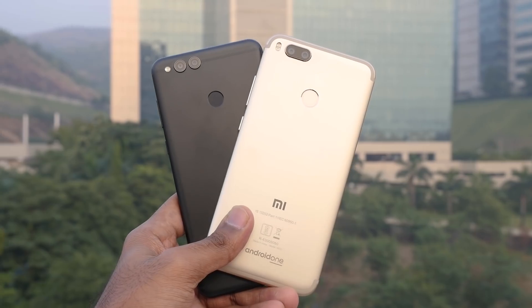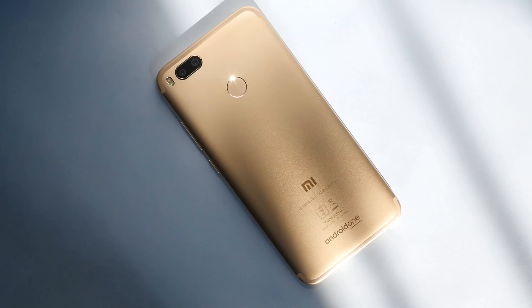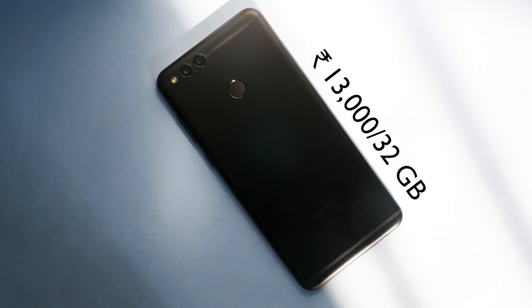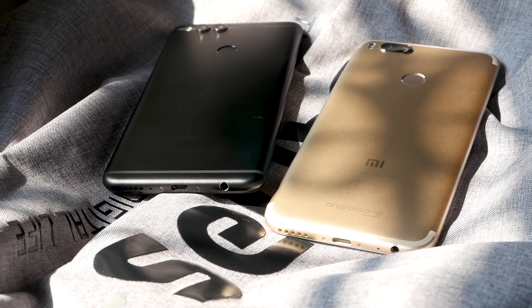Hello guys, Zahun Jai here and welcome back to a new video in which we are going to compare two very strong contenders for the budget of 15,000. MI-1 is available at 14,000 and Honor 7X is available at 13,000 for the 32 GB internal storage variant. Without wasting any time, let's start with looks and build quality.